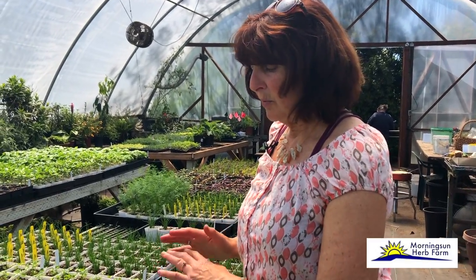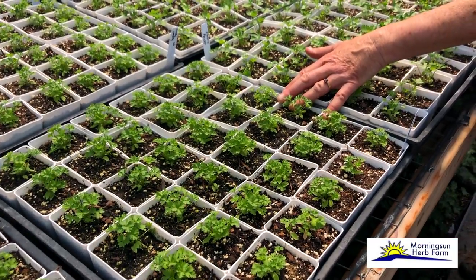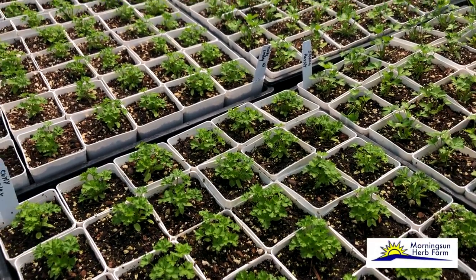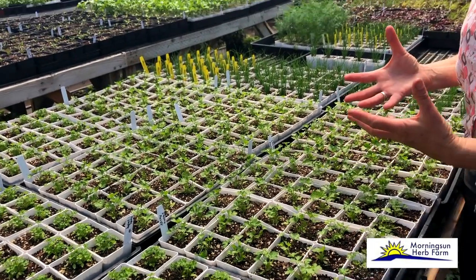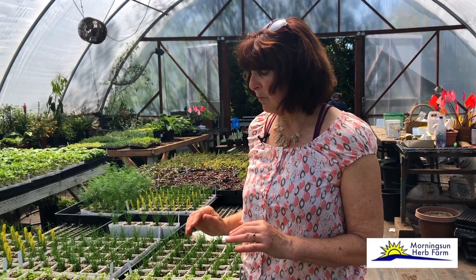Like basil, you want to water it and fertilize it a lot more. These little plants in three-inch pots get fertilized at least twice a week. If you're in a larger container, fertilize it once every two weeks. In the ground, fertilize it once a month — very different than our perennial herbs. An important herb to include in our garden.